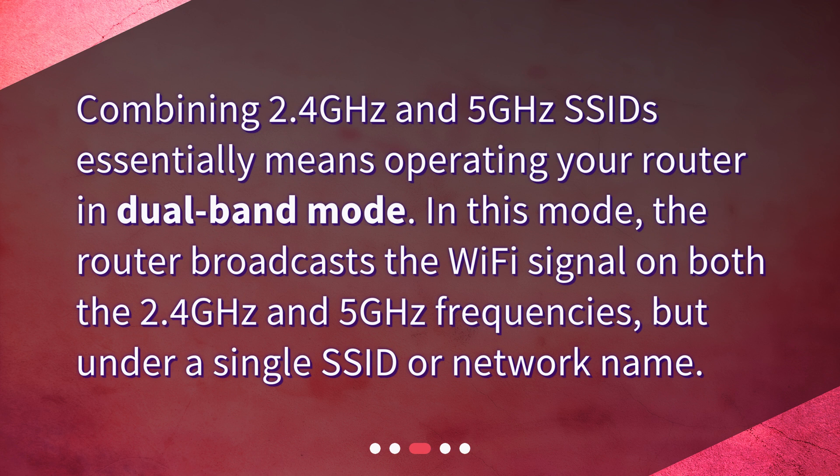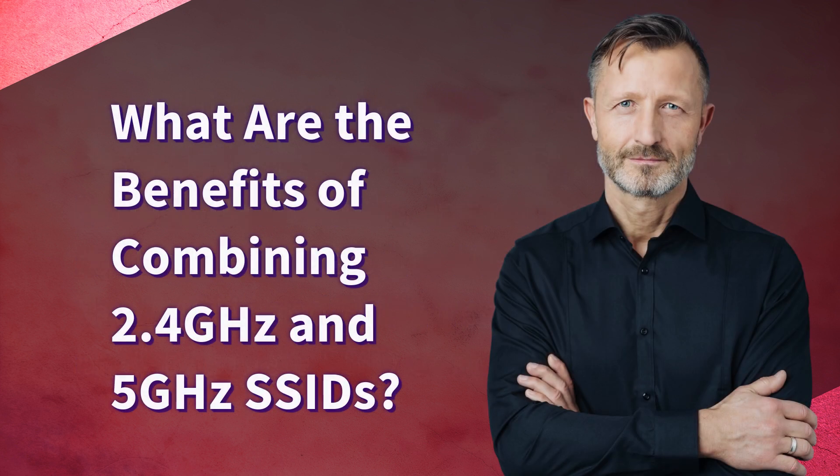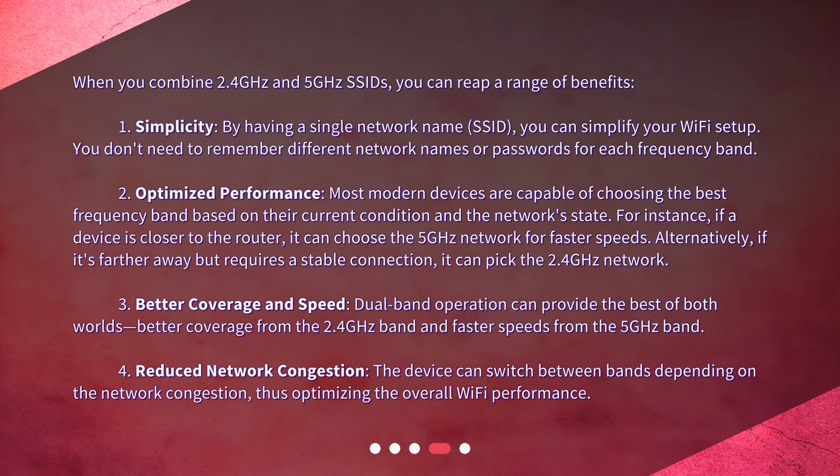What are the benefits of combining 2.4 gigahertz and 5 gigahertz SSIDs? When you combine them, you can reap a range of benefits. First, simplicity: by having a single network name (SSID), you can simplify your wi-fi setup. You don't need to remember different network names or passwords for each frequency band.